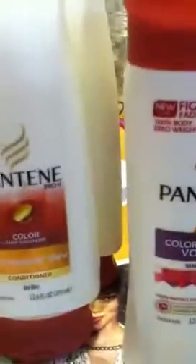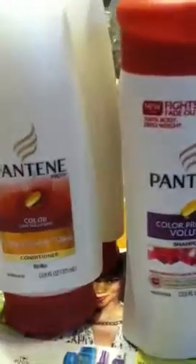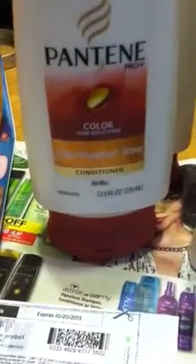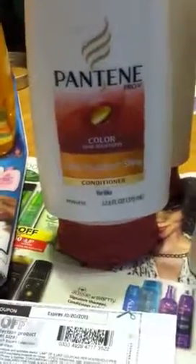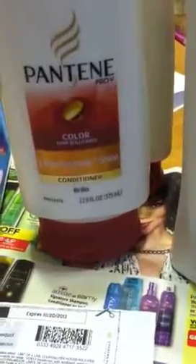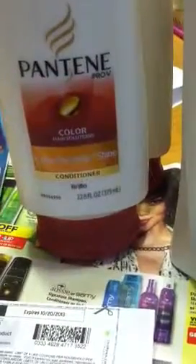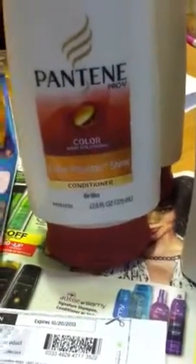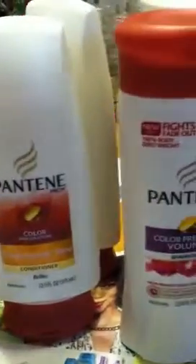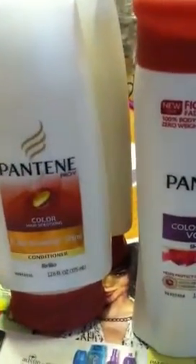So you buy the shampoo and then you get the conditioner free. If you don't have your card in, they'll take $4.99 off instead of $3.50. I forgot to put my card in actually, and so they took $4.99 off — and that makes these free. Then you get your $2.00 UP Reward, making them a little bit of a moneymaker.